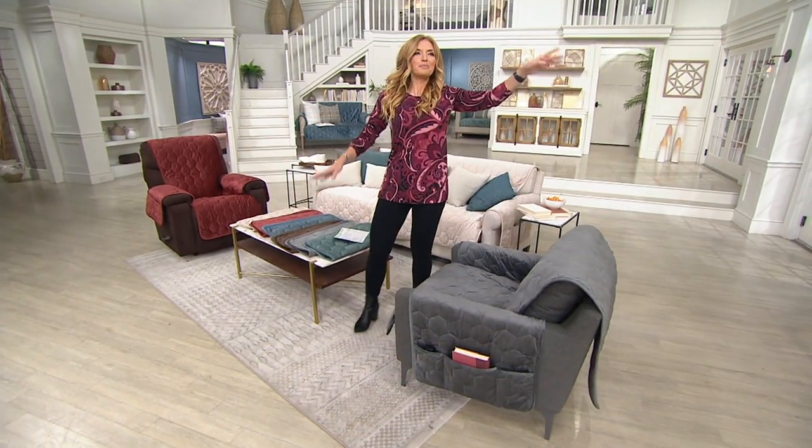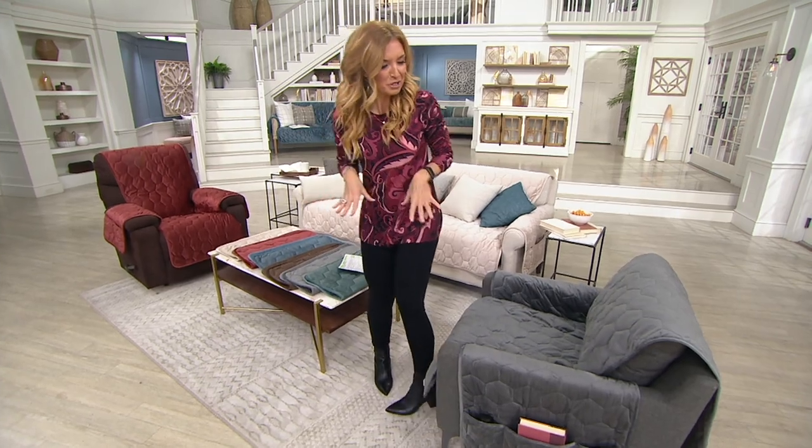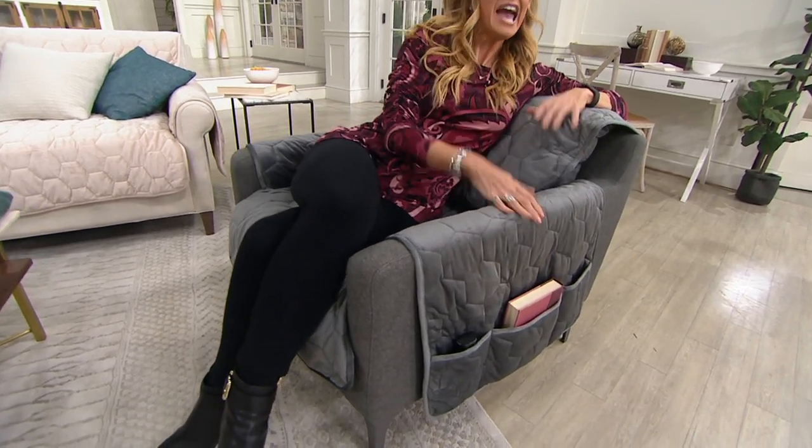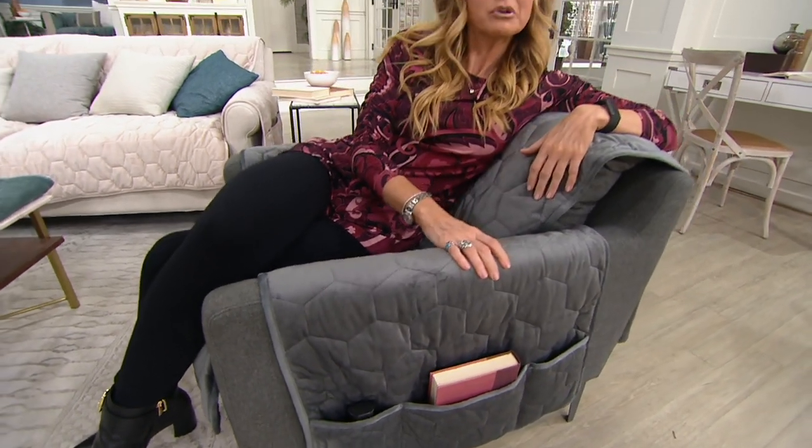This is not your mom's or grandma's furniture cover where you'd sit down and hear that crunchy sound. This is an actual upgrade — it's soft, it's plush, and it has more innovations than ever before, including easy access to what you need. We already have 500 orders on the phone lines right now. If you're one of those 1.2 million previous customers, call us at 1-800-395-1601.